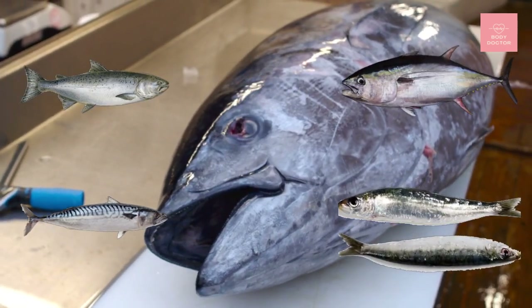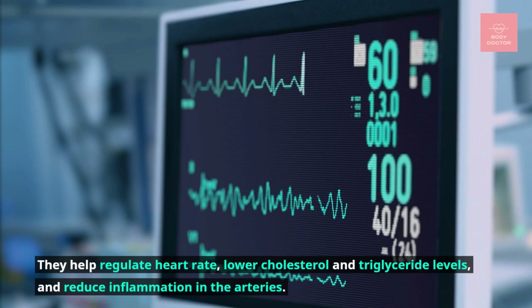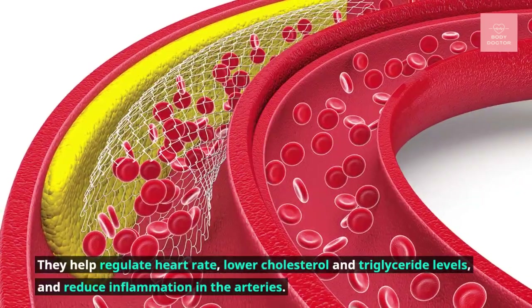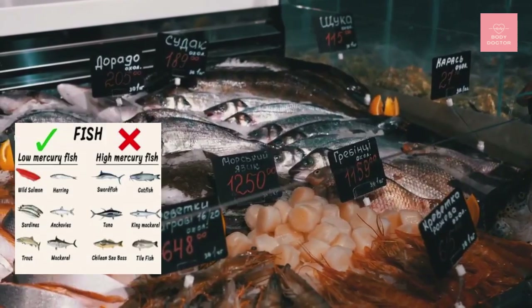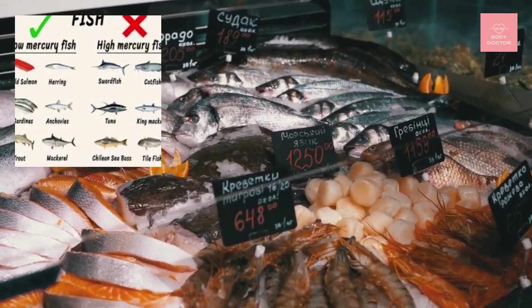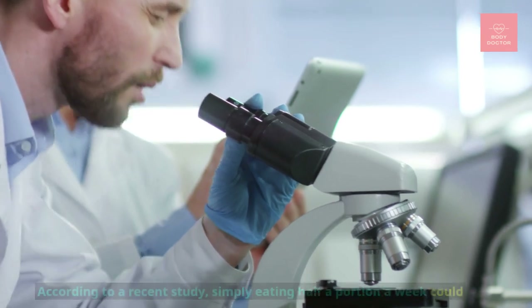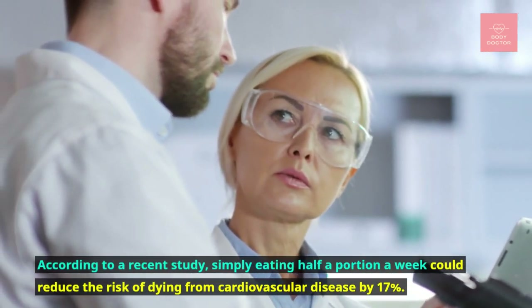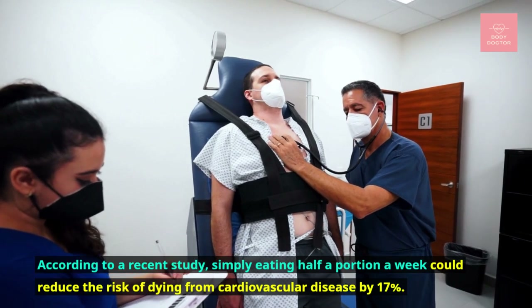They help regulate heart rate, lower cholesterol and triglyceride levels, and reduce inflammation in the arteries. Choose preferably the fish containing the least mercury. According to a recent study, the simple fact of eating half a portion per week could reduce the risk of dying from cardiovascular disease by 17%.